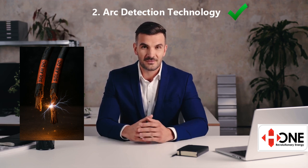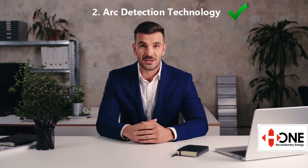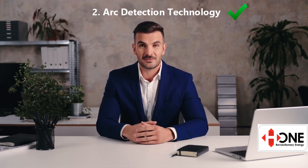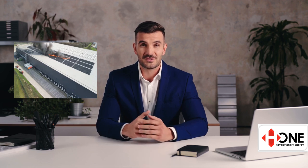The second defense is arc detection technology. Arcing is one of the leading causes of fires in solar systems — it happens when damaged or loose DC wiring causes high-energy electrical discharges. With insulation resistance testing checking your DC cables in real-time, you shouldn't even get to this stage. Arc faults are fast and dangerous; they can ignite fires in seconds. A premium inverter continuously scans for arcs and immediately disconnects the system if one is detected. Without this protection, an aging or poorly maintained system can turn into a fire hazard without warning.